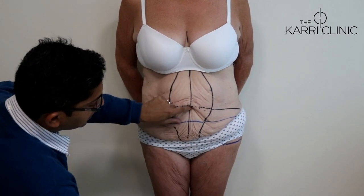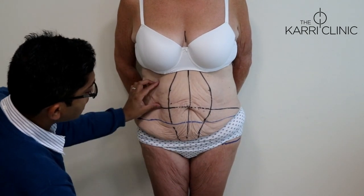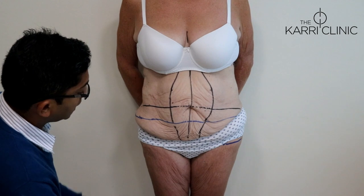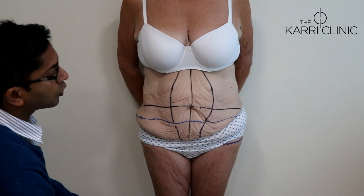The belly button will be repositioned along that midline scar. She doesn't have a huge amount of residual fat on her abdomen, so it's not necessary to do a large amount of liposuction. But at the end I will do a little bit, perhaps in the flanks here, just to get that final contour.